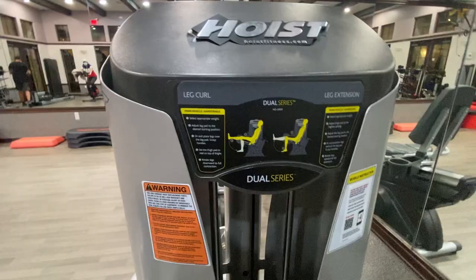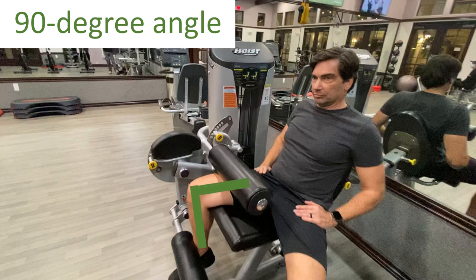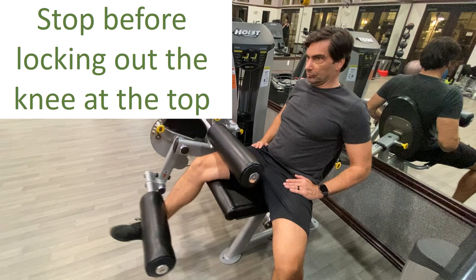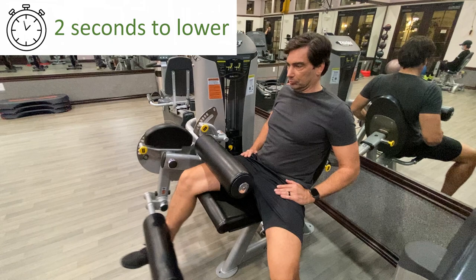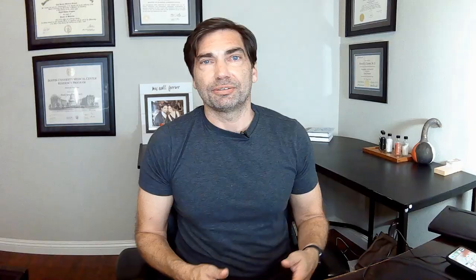Once we've done three sets on the leg press, we move over to the leg extension. The start position on the leg extension is at about a 90-degree angle of flexion at the knee. Then extend up almost to locking out the knee, but stop short of locking it out, then lower it back down. Same as on the leg press, take about two seconds to extend and two seconds to lower. Repeat for the full six reps or 10 reps depending on the day. Take one minute rest, then switch legs, take another minute rest, then switch legs — three times for each leg. And that's your whole workout, which should take only about 20 minutes.